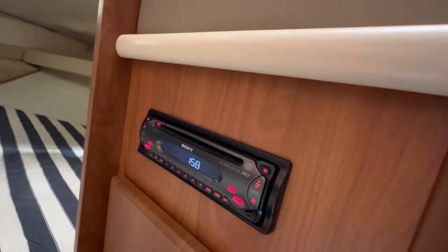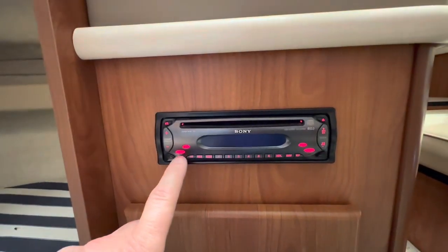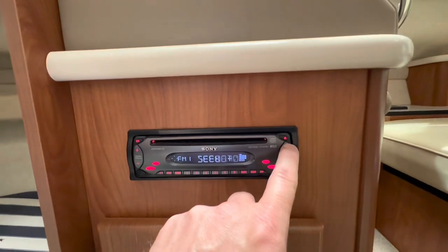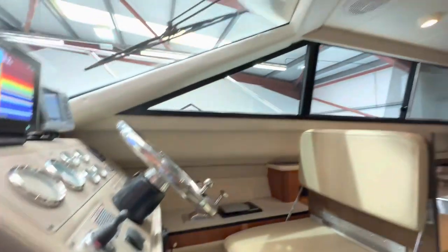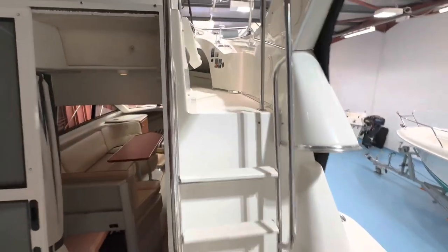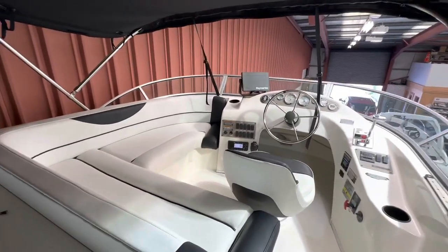There's a Sony stereo here as well. Let's head up to the upper helm station — four steps up to the flybridge. For a 28-30 foot boat, this is a fabulous flybridge.